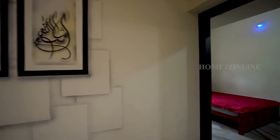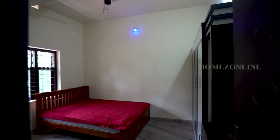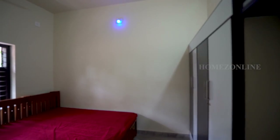Now we can check the second bedroom. An attached bath, double cot bed, and wardrobes are arranged here.